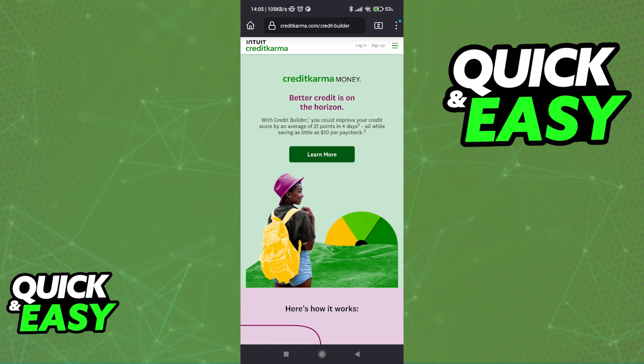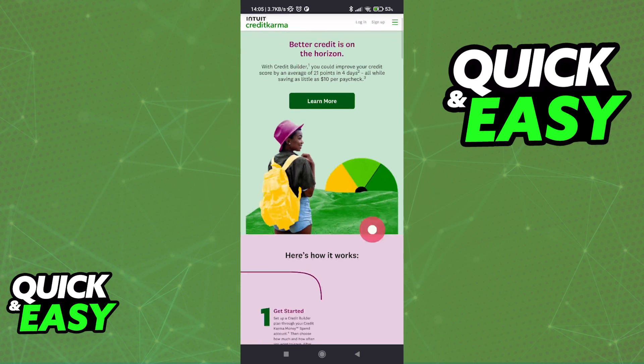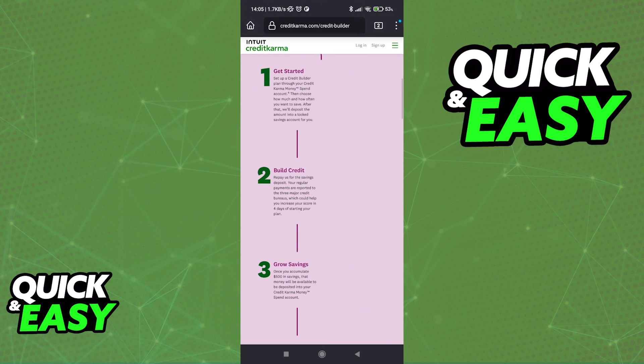Upon tapping the Credit Builder, you will get information about how to use Credit Karma Credit Builder and how it helps you improve your credit score in a very natural and good way. With Credit Builder, you could improve your credit score by an average of 21 points in only four days. They present four steps on how the Credit Builder works, and I highly recommend you take your time to carefully read through all of this.